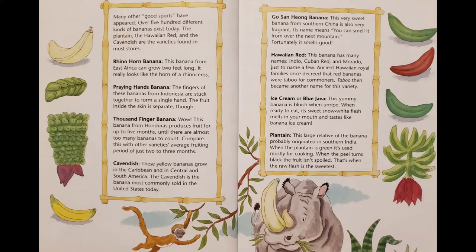Hawaiian red: This banana has many names — Indio, Cuban red, and Murado, just to name a few. Ancient Hawaiian royal families once decreed that red bananas were tabu for commoners. Tabu then became another name for this variety. Ice cream or blue java: This yummy banana is bluish when unripe. When ready to eat, its sweet, snow-white flesh melts in your mouth and tastes like banana ice cream. Plantain: This large relative of the banana probably originated in southern India. When the plantain is green, it's used mostly for cooking. When the peel turns black, the fruit isn't spoiled — that's when the raw flesh is the sweetest.